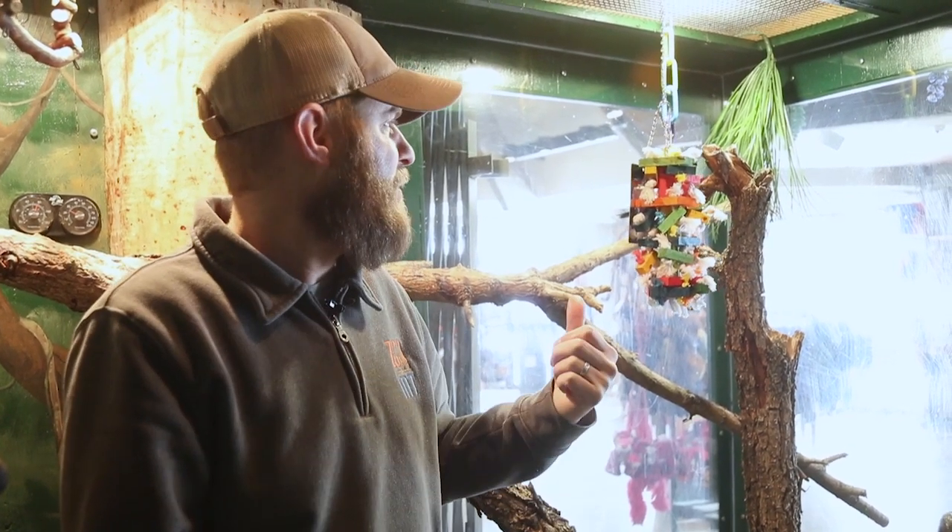Hey guys, Jeff the Nature Guy here at Zoo Montana, and I want to reintroduce you to one of my favorite birds here at the zoo. This young lady sitting behind me — this is Maya, the Green Arasari.